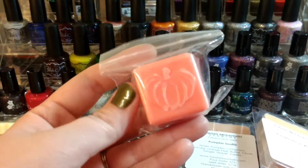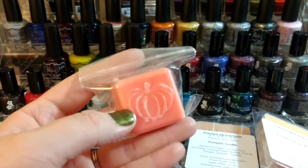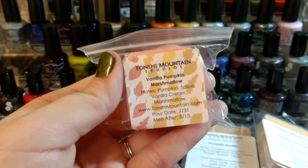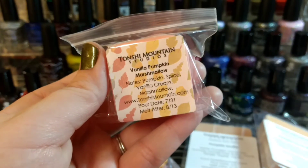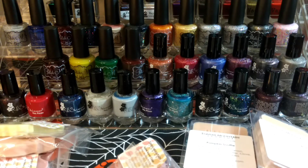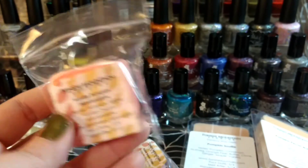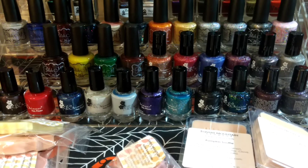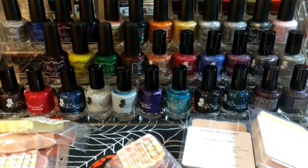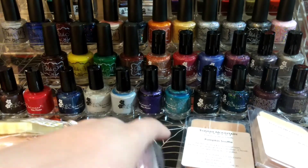She has these really big clamshells — some of them have cute holiday themes on the bottom of the clamshell. This one is Vanilla Pumpkin Marshmallow — pumpkin spice, vanilla cream, and marshmallow. It's like a pumpkin pie with a lot of extra creaminess on top — I know it's marshmallow, but it also makes me think of pumpkin pie with a ton of whipped cream, or like a sweet potato casserole with marshmallows but pumpkin.